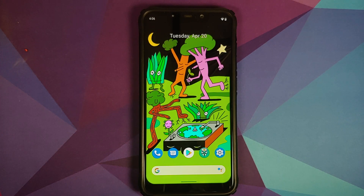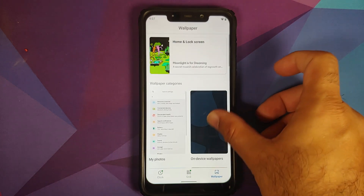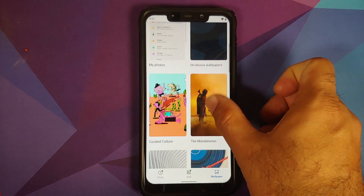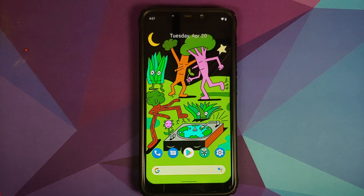You can unlock applications using either the PIN, the fingerprint, or even your face. Also new are the Earth Day wallpapers, which can be found in the curated culture wallpapers — there are three of them. Make sure you have updated your wallpapers application from the Google Play Store.